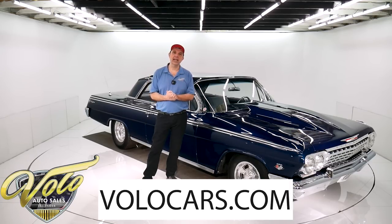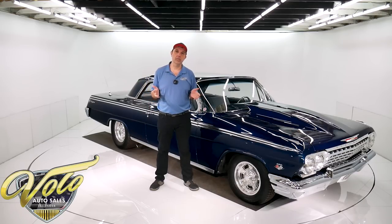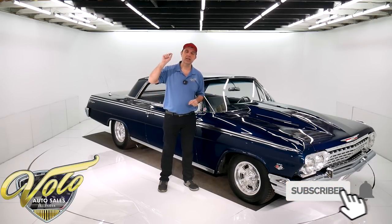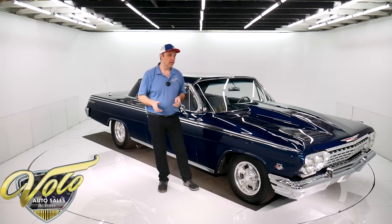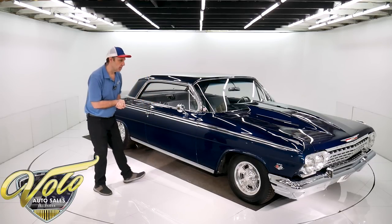If you go to volocars.com, that's where you read all the specs. You'll see photos top to bottom. You get the price on this car and a few hundred other collector cars that are for sale. That's volocars.com — that's where you get the price and specs. Take a second, subscribe to our YouTube channel and click on the little bell icon so you'll be notified as these videos come out. But right now, join me, let's go for a spin.